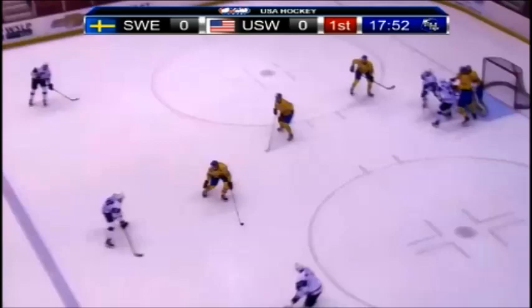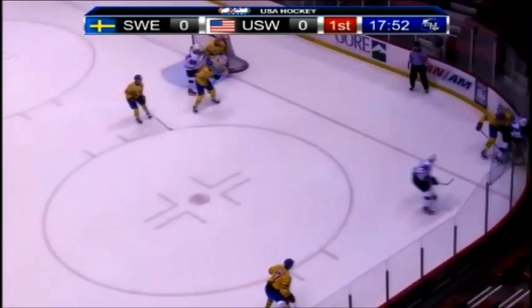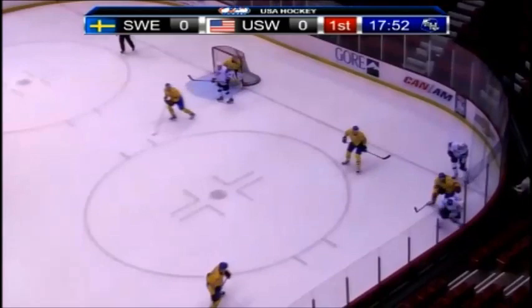McAvoy up top, wrists one — that got blocked away, over to the corner. U.S. comes into this game one for six on the power play. Meanwhile, Sweden killed off both penalties they took yesterday.